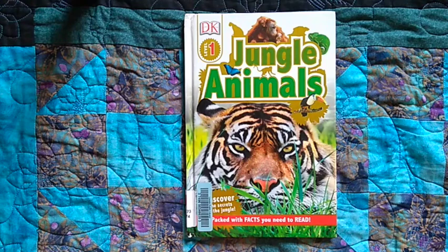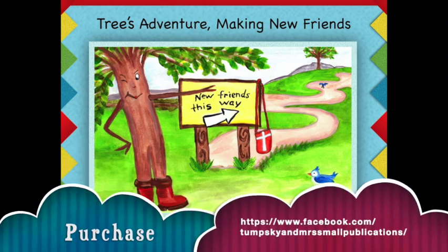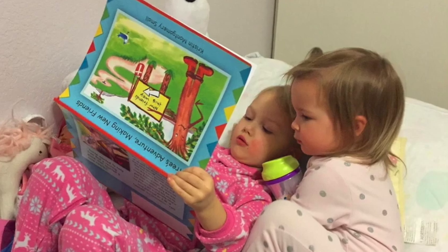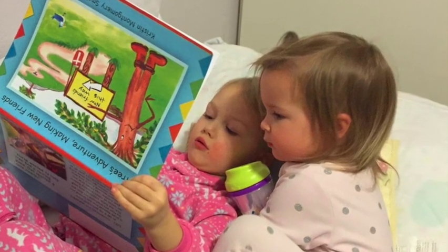Wow, he's a busy tiger! The end. Thanks for watching, friends. Purchase my book at facebook.com Tumski and Mrs. Small Publications. Look below under Show More for more information. Subscribing is free.